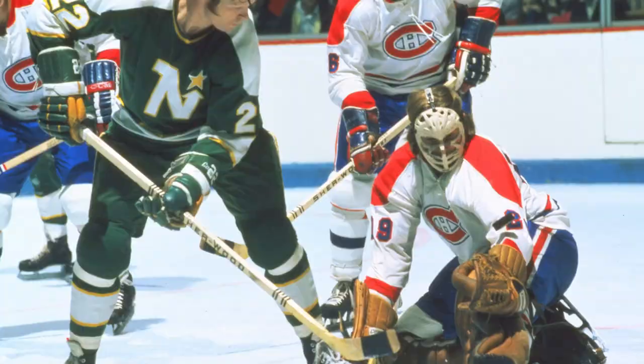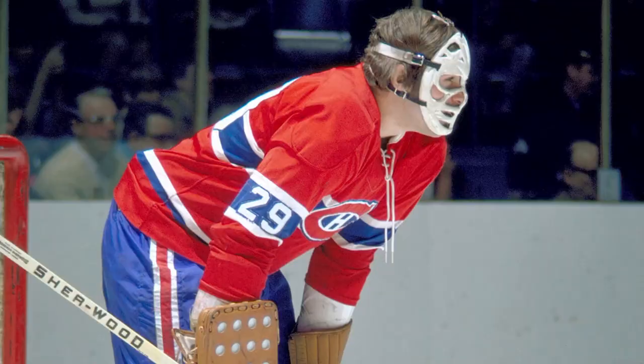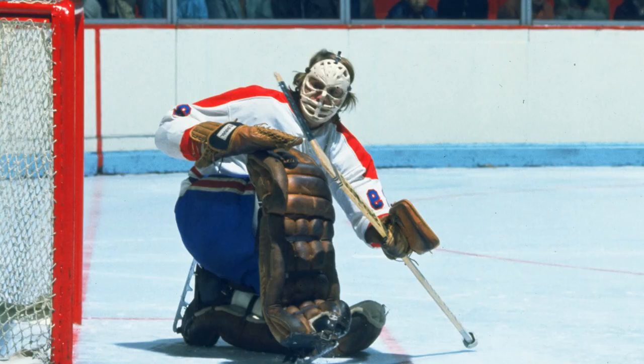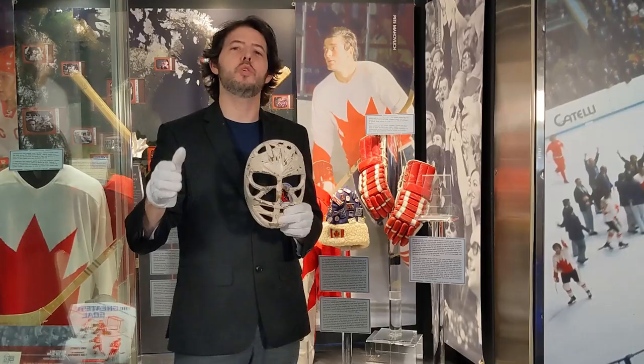Dryden began wearing this mask while playing for Cornell University and was still using it when called up as a rookie to play for Montreal at the end of the 1970-71 season, where he won all six games he played in. He then got the start in the first round of the playoffs against the top-ranked Boston Bruins, leading Montreal to a shocking upset over the defending Stanley Cup champions.